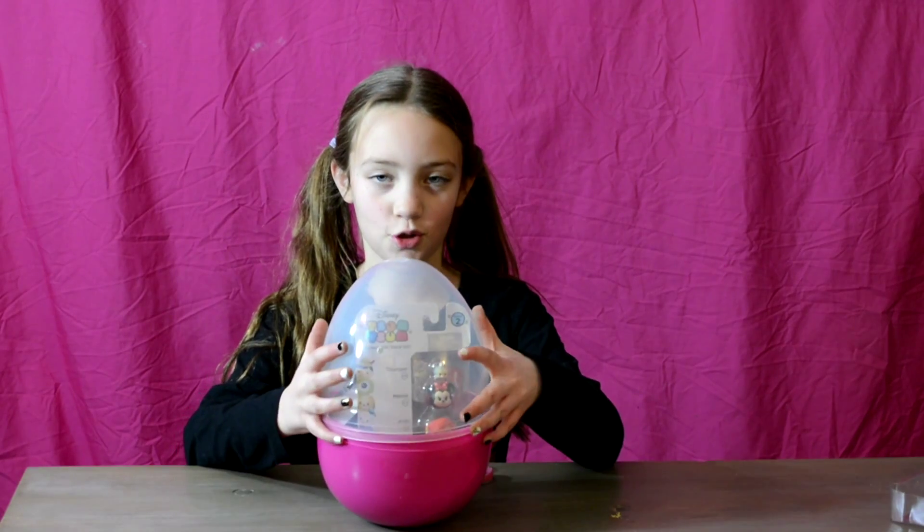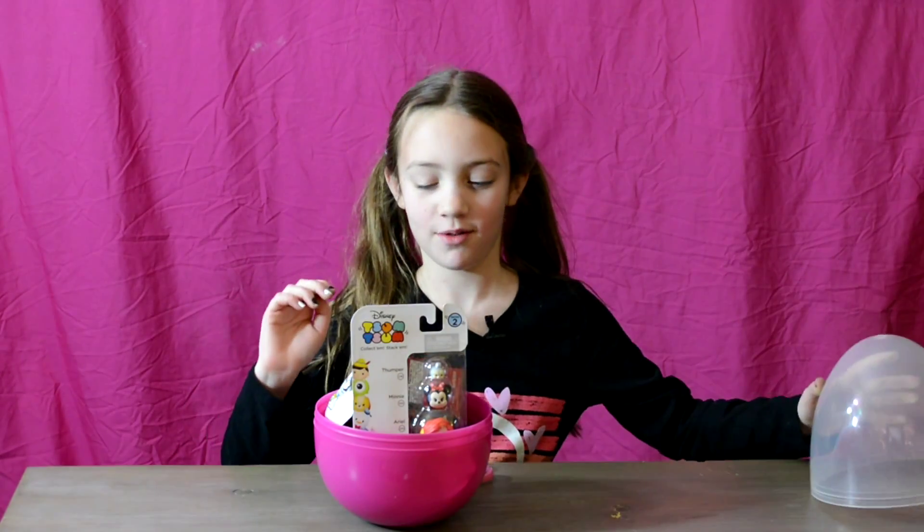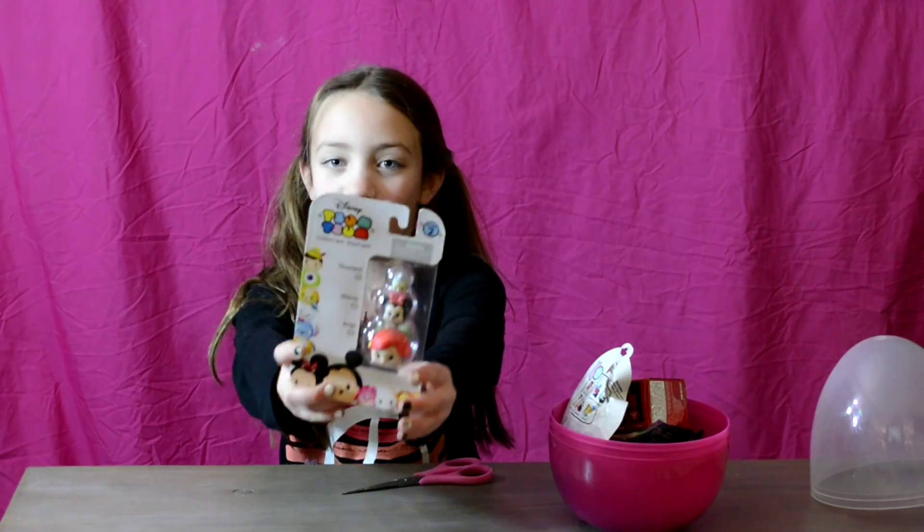I'm so excited, there are so many awesome surprises. And we have new stuff too. So first, I'm going to open this Tsum Tsums three pack.